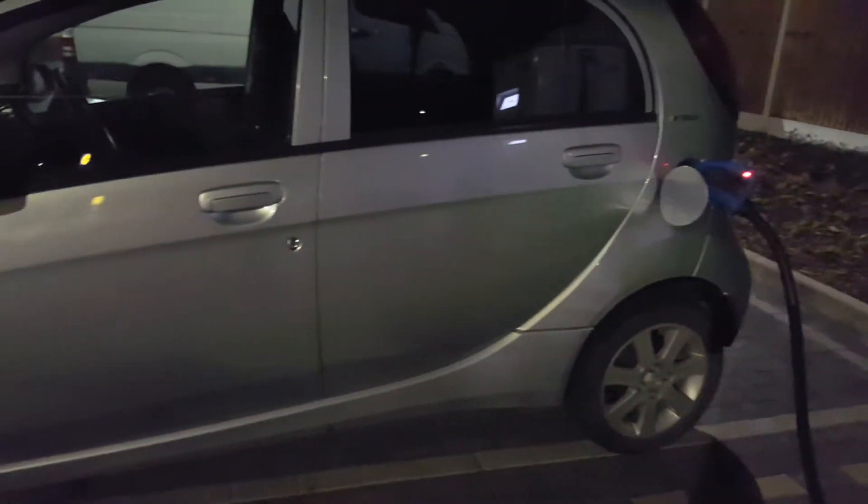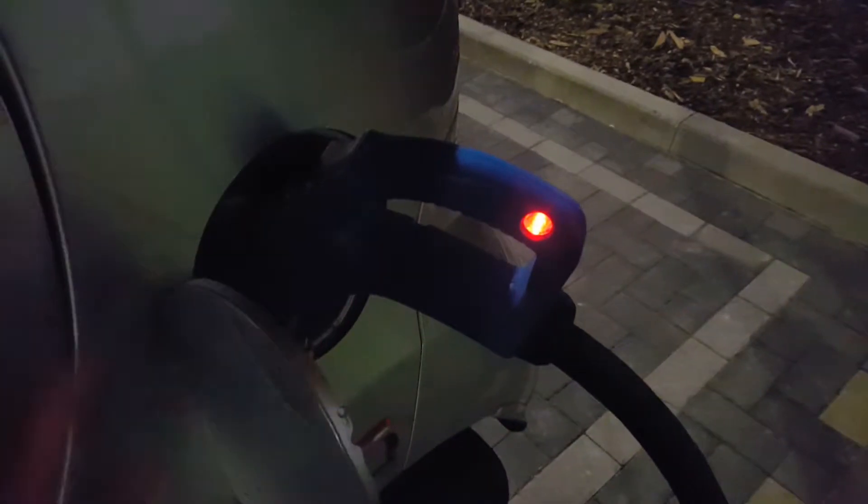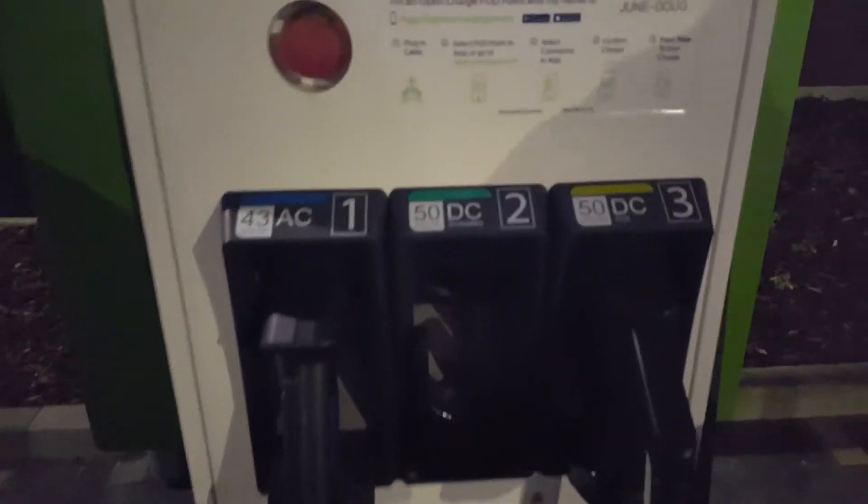I've just bought this Peugeot ION which will be on the website soon and it's got the CHAdeMO DC rapid charging, so over here on the charger.